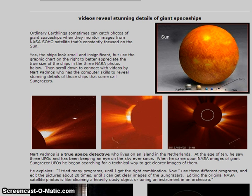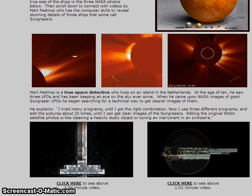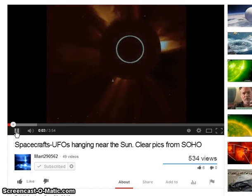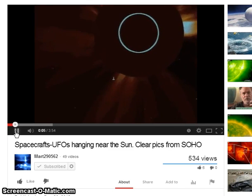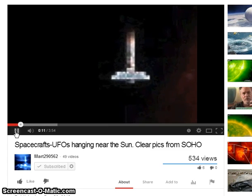Editing the original NASA satellite photos is like cleaning a heavily dusted object or tuning an instrument in an orchestra. So this is what he came up with. In the videos you can see he zooms in and does get a better picture of what he's looking at.